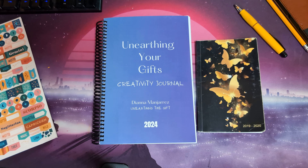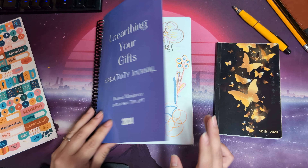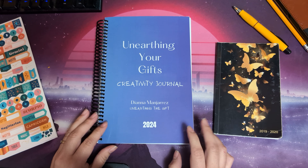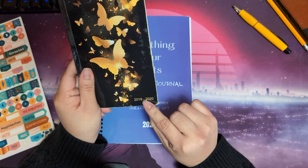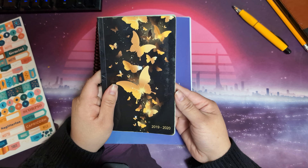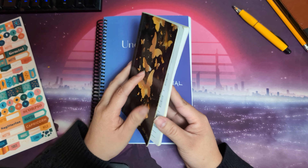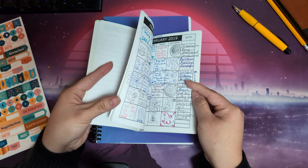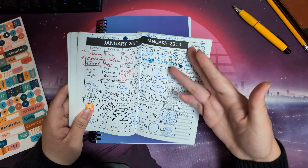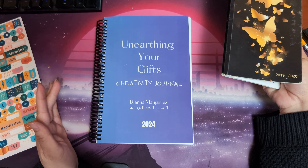Hello everyone, we are getting close to the end of the month and I wanted to share a flip through of the pages from my creativity journal that I worked on this year. I also wanted to share this old planner that I found as I was sorting through some documents. It's from 2019, and as I was looking at it, I realized that this is one of the places where the idea for this journal started to germinate.